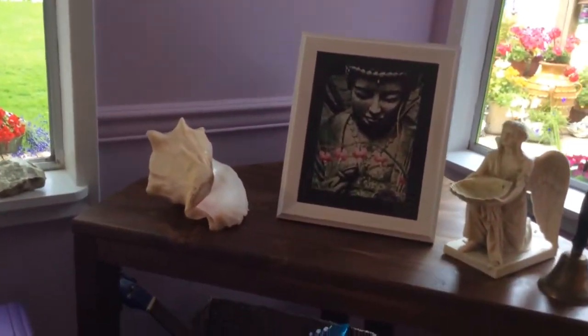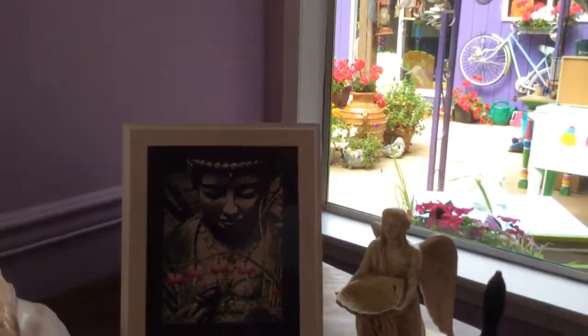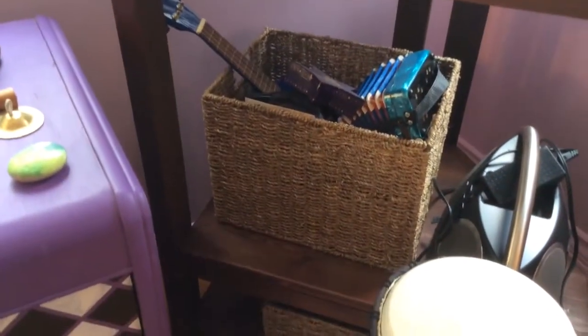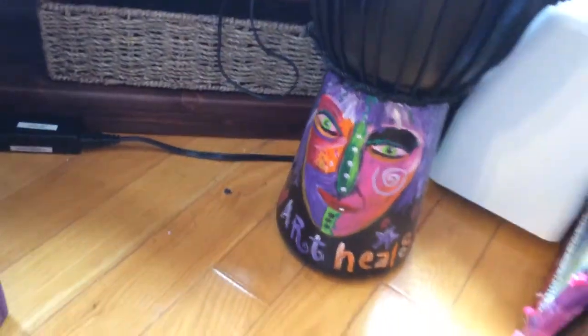On the other side here is another kind of an altar-ish thing. There's a Buddha, an angel. You can see the other part of the backyard there. And I've got a little music box here where my squeeze box is, my little ukulele — hopefully one day I'll pick it up again.